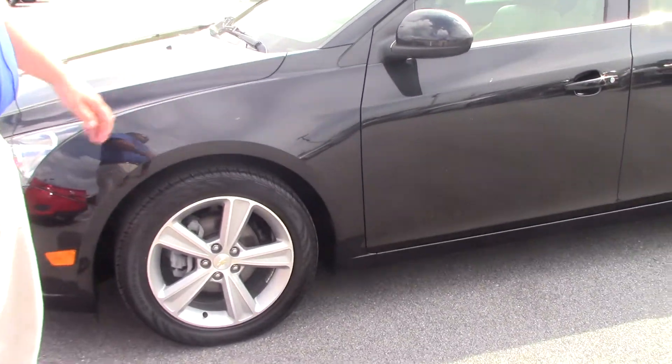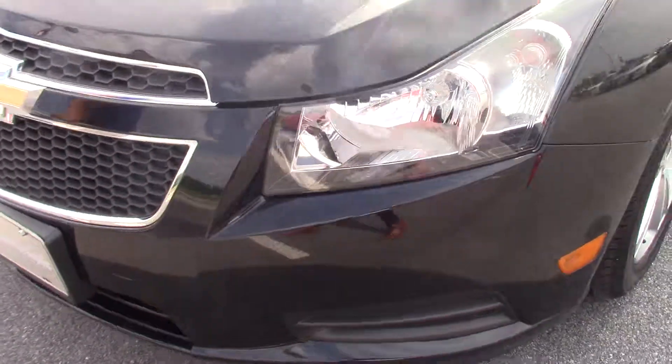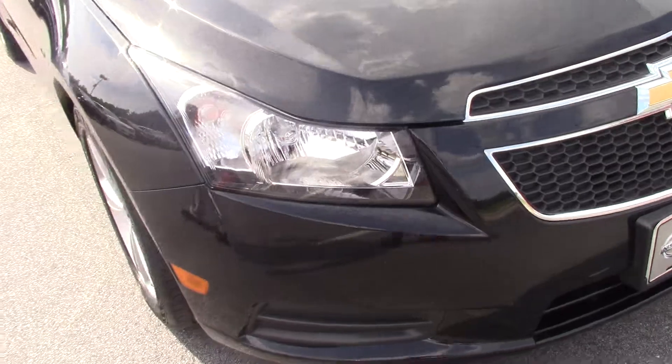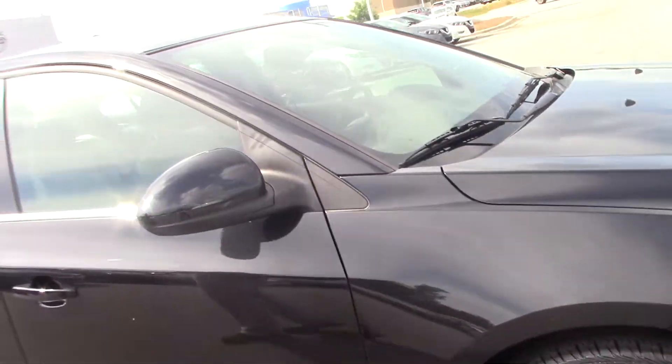It's black in color, nice little sedan car. Steps to the front of the car, you got nice halogen headlights, a little chrome trim on the front of the vehicle, chrome Chevy emblem stamped on the front. You got 17-inch factory alloy wheels. It's a beautiful little ride, four door.